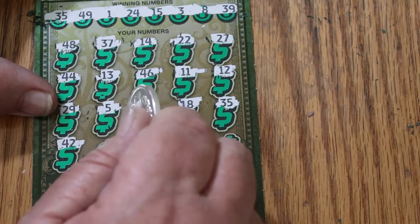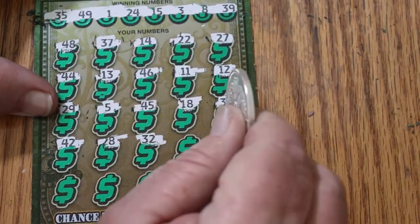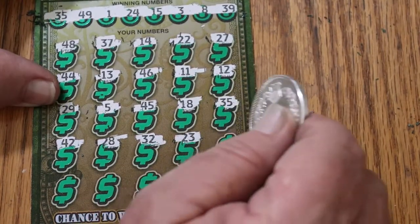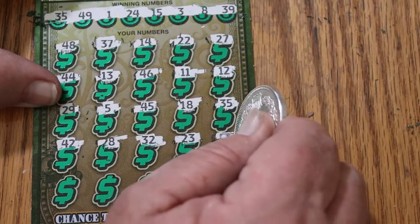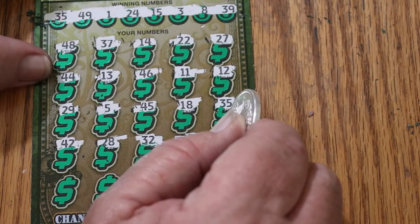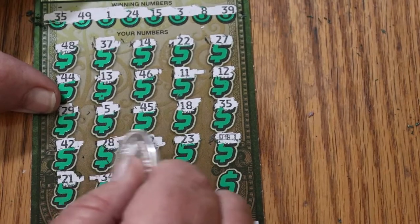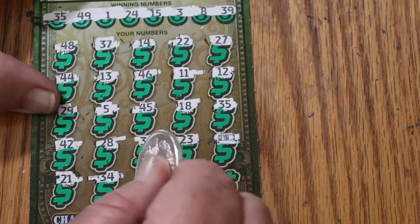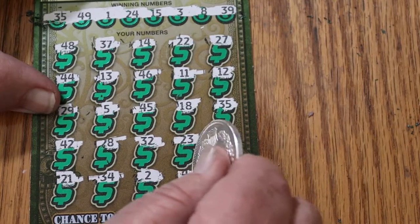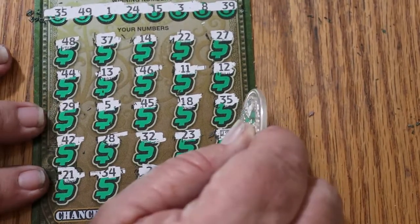42, 28, 32, 22, 23 — and a flying dollar bill! Okay, we got two now. 21, 34, number 2, 47, 41. So we have the flying dollar bill.